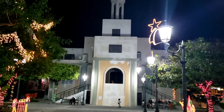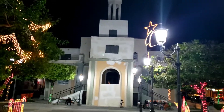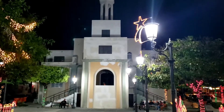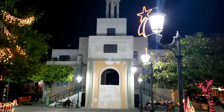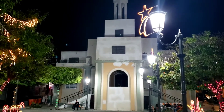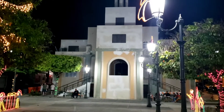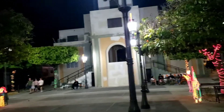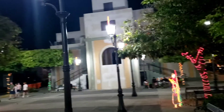Hello, my friends. Here we are in Rincon City. This is the Catholic Church of Rincon. The name of this church is Santa Rosa de Lima, Rose of Lima. So, this is the Catholic Church.